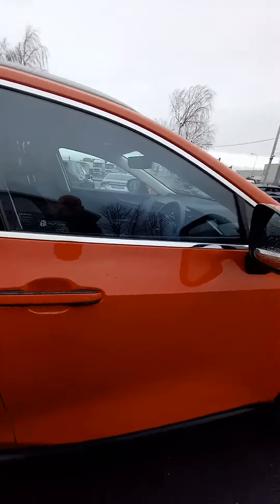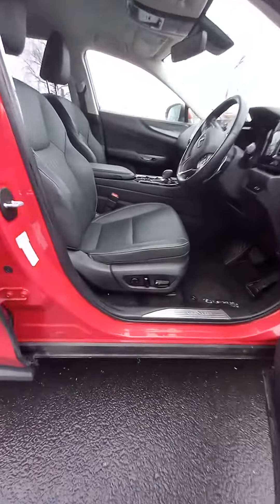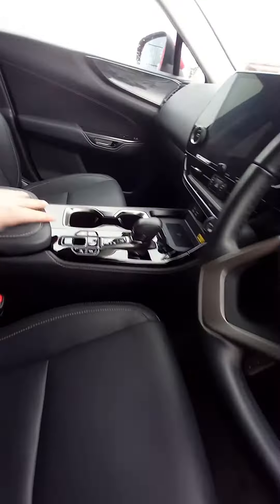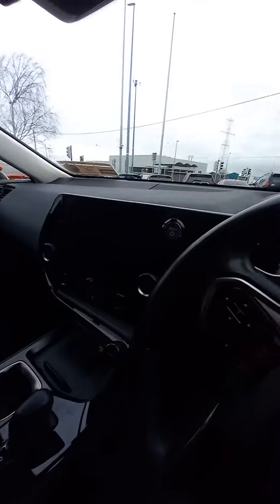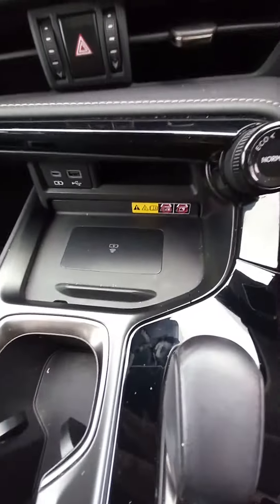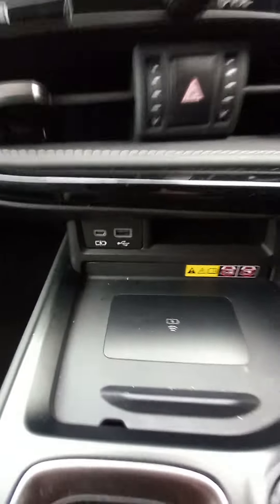Up front, this is a keyless entry model and has electric driver seats. The centre armrest has storage in it. There is an electric parking brake with auto hold function, a touchscreen stereo with Android Auto, Apple CarPlay, and Bluetooth. There is also a wireless charging pad in front and an additional power supply.